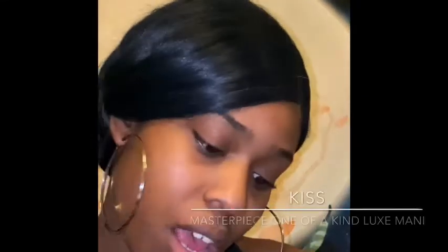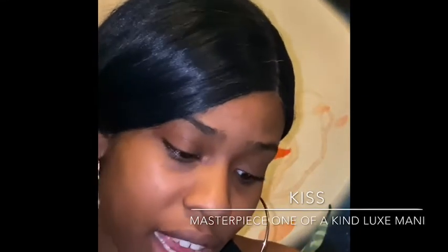So this is the Kiss Masterpiece One of a Kind Luxe Mani. As you guys can see, this is kind of based off of the stiletto-styled nail. I really really love these — I'm gonna show you the video of me walking through Walmart picking all this stuff up and I was literally the most excited about these.